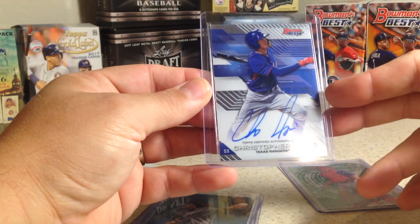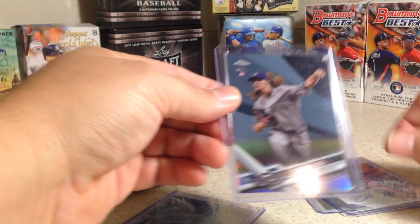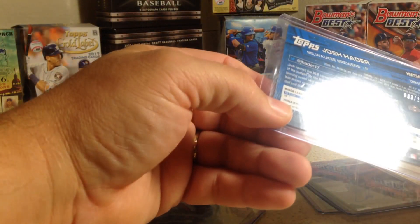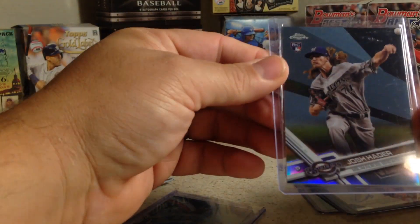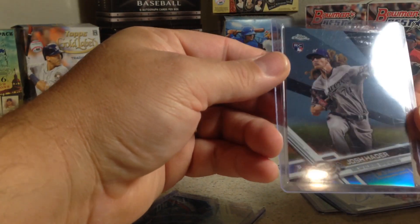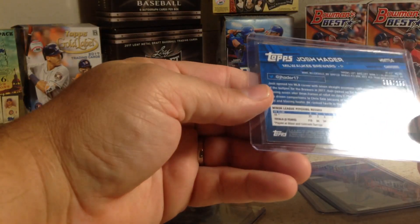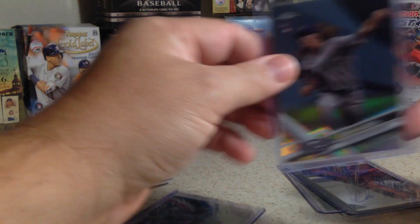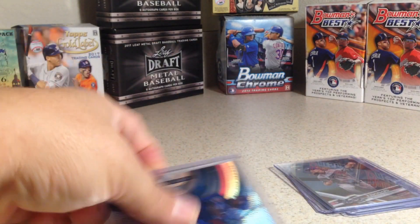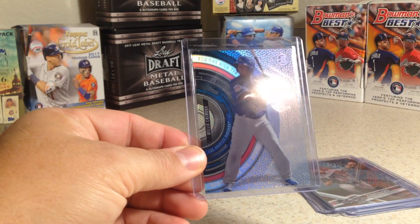He was, I think, the second-round pick for the Rangers this year or in 2017. And there's a nice Josh Hader rookie refractor — that must be an image variant or something, because it's numbered out of 250. Three out of 250 — that's sweet, thank you man, that was cool.